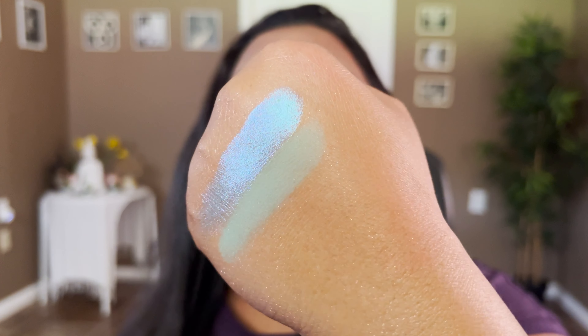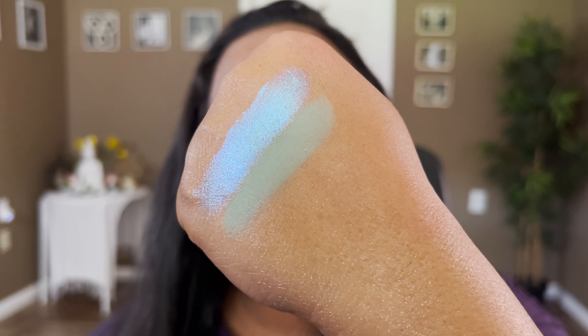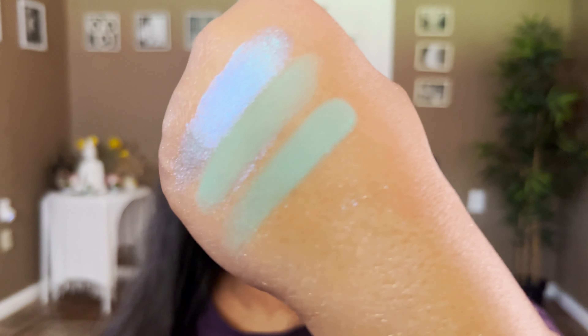The next shade is called Pistachio Sundae — a muted pistachio green matte. If you put it underneath that topper shade from before, it looks so pretty. It's not splotchy or patchy at all — so beautifully blendable. Very impressed with their mattes, especially for the first time. The next shade is called Margarita, a punchy matte sky blue. For a matte eye look it would look really nice, and it definitely has a lot more blue compared to Pistachio Sundae.